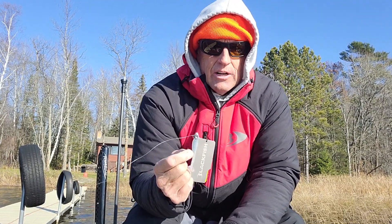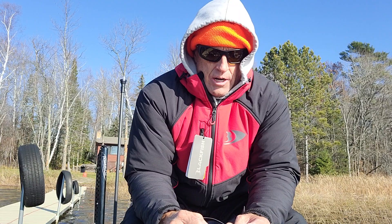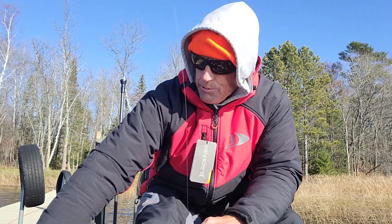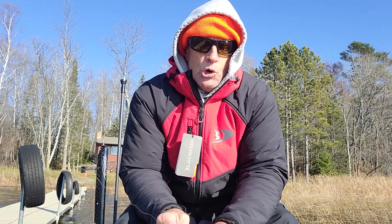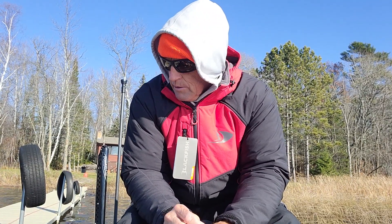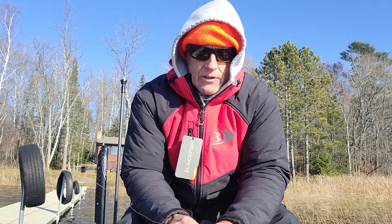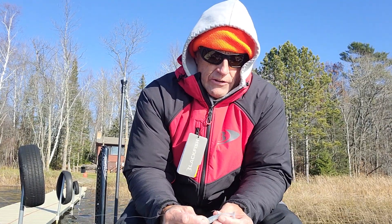You pick the size depending on the depth and the speed that you want to retrieve it. I'm fishing it on either six or eight pound Gamma fluorocarbon, using a seven-foot medium light rod. It's nothing special, just got the right action — a cheap rod I bought at Gander Mountain before they went bankrupt. I pair it with a Pflueger President 40, which retails for around 60 bucks. It's served me well — I like those bigger spools on spinning reels.